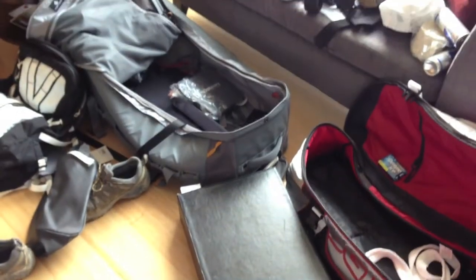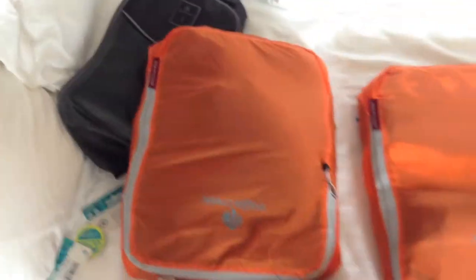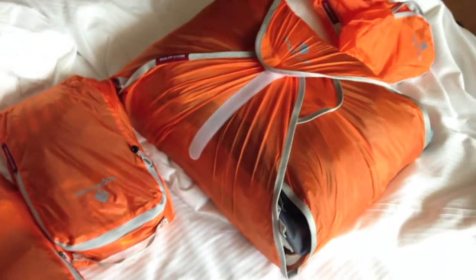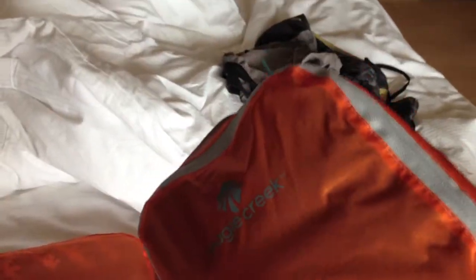Holy crap, I can't believe it — look at that! It's all right here. There's like eight pairs of shorts that are size 38 to 40, seven shirts that are double XL, eight pairs of underwear, eight pairs of socks, and then I added an extra shirt — there's probably like seven triple XL shirts, five pairs of pants, and then I got more room. It's crazy, it just freed up so much more space. Absolutely amazing. And this is the Eagle Creek Lightweight Packet System.